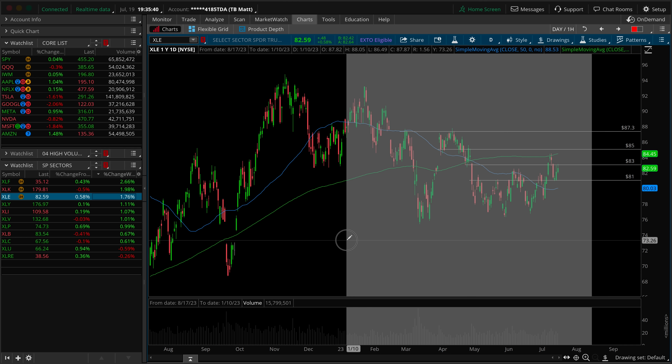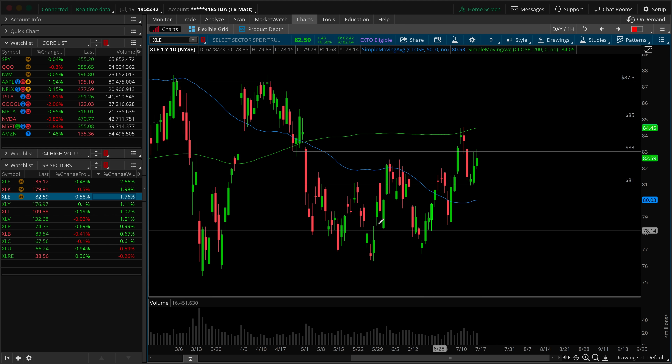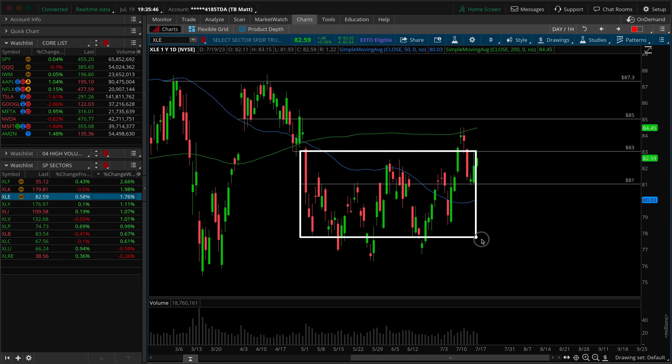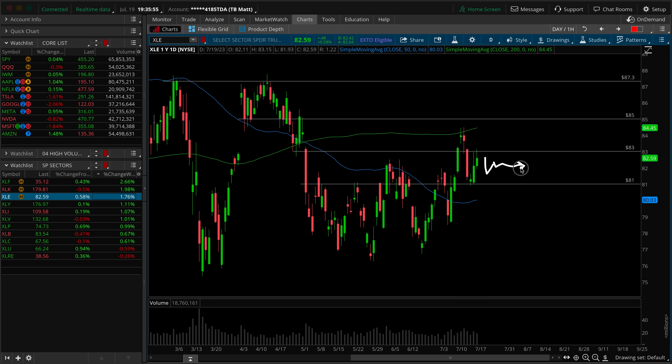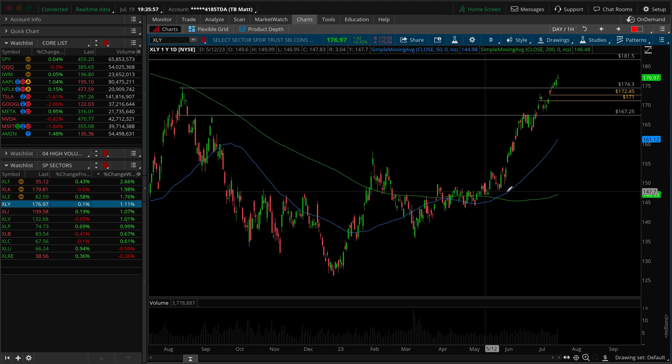Next up, we've got the energy sector. Any concerns from a leadership perspective, even though it's at the top of the list? Not really whatsoever — nowhere close to all-time highs, still struggling in this overall range. You could call this a look above and fail — two upper wicks, both rejecting the 83 retest. If we just chop around in here, no big threats out of energy.